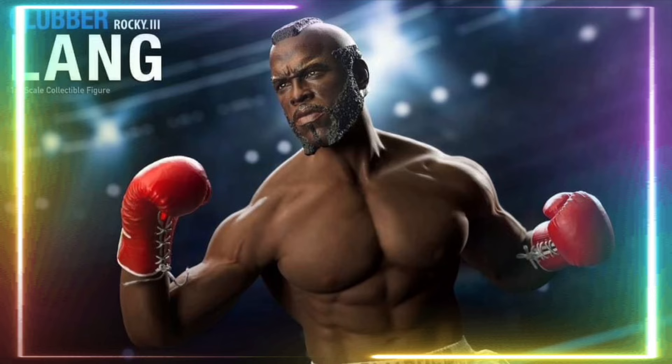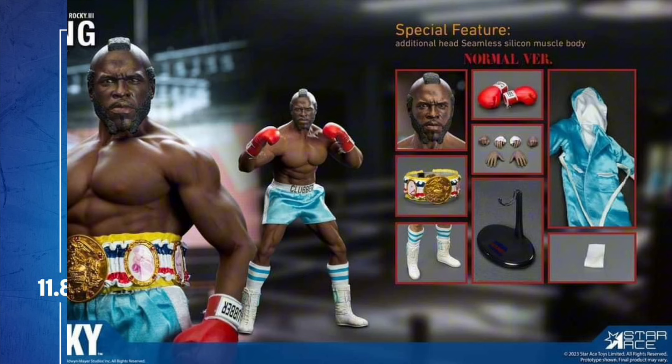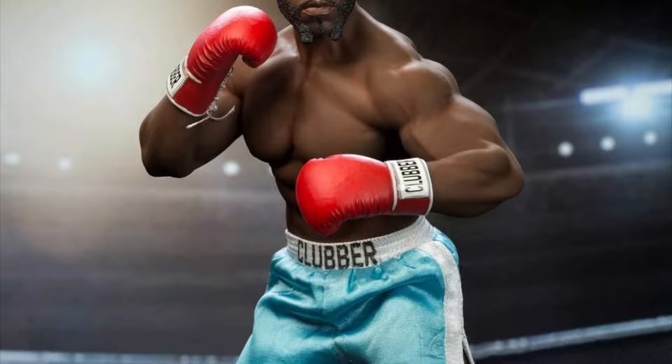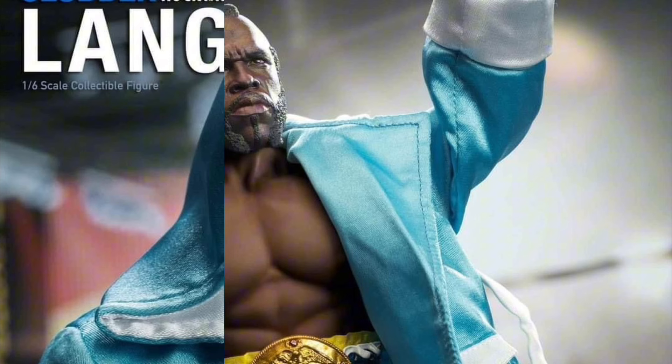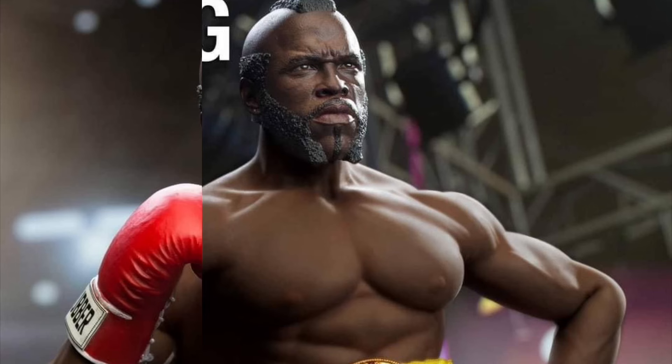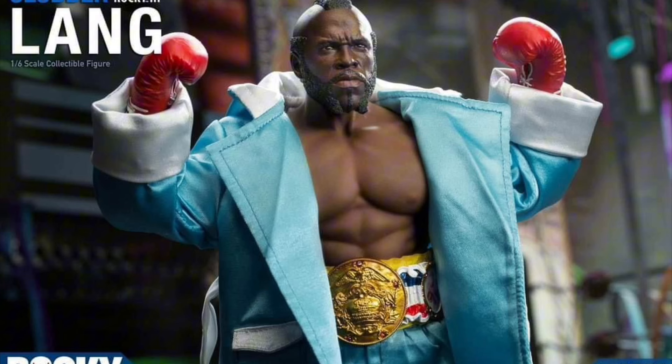Star Ace — Rocky III Clubber Lang, Q1 2024. The Collector's Edition is $259 and comes with a head sculpt, a seamless silicone body with over 30 points of articulation, six hands, two boxing gloves, shorts, socks, shoes, robe, towel, championship belt, and a stand. The Deluxe Edition is $296 and includes everything from the Collector's Edition plus a bonus head sculpt with a mouthpiece and a full set of street clothes with a jacket.